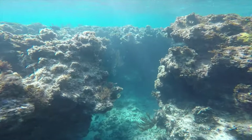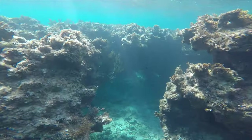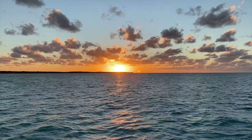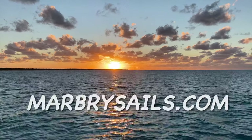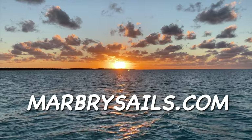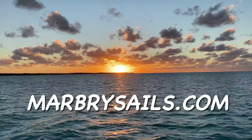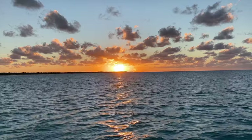Now, if Rum Cay's sun, sand, underwater adventure, and beautiful beaches haven't won you over yet, well, the sunset most certainly will. This is what life is all about. Visit MarburySales.com today and book right now.